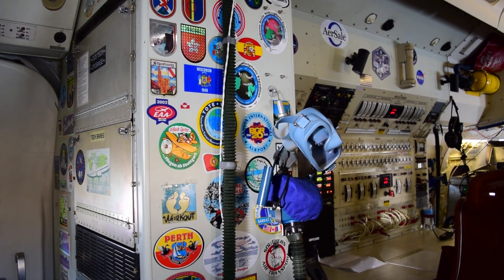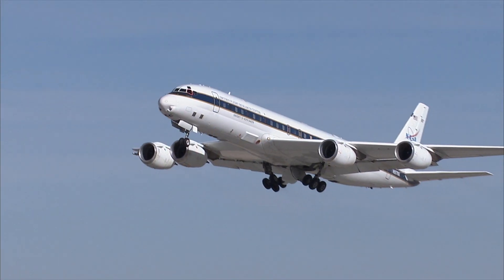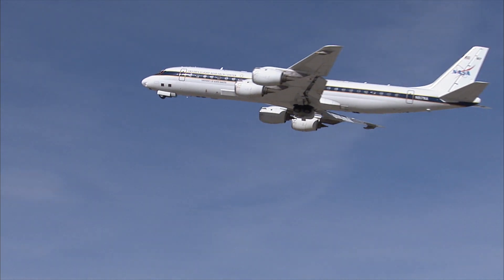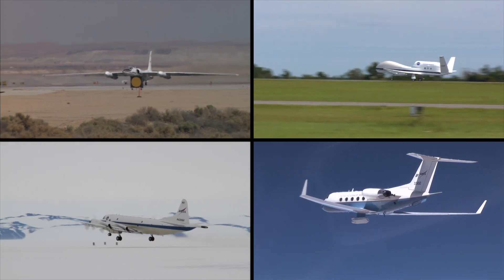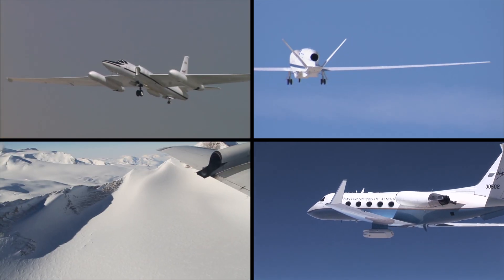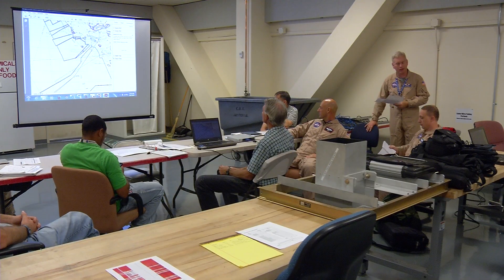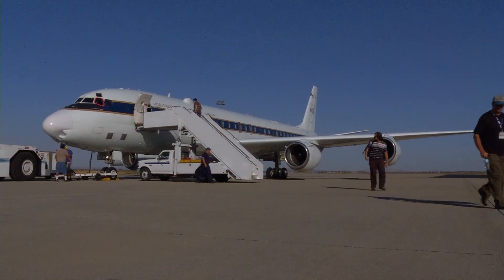A wall of stickers at the mission director's console tells the story of the many missions the DC-8 has flown since it went into NASA service in 1987. This aircraft, and many others operated by the NASA Airborne Science Program, fly thousands of hours every year all over the world to support a variety of earth science research missions. It takes careful coordination and detailed planning behind the scenes to make these missions possible and to gain a better understanding of how our planet is changing.